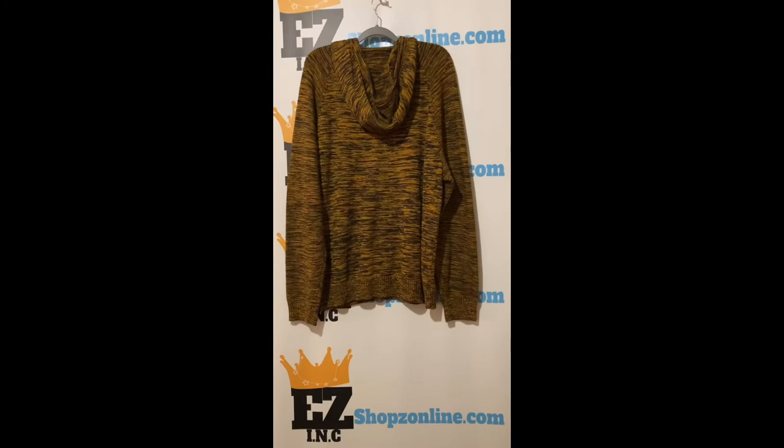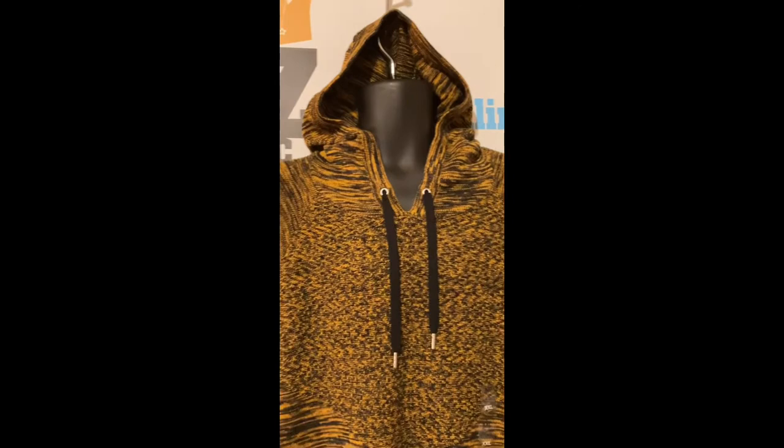Check out this INC men's monster rib knit pullover hooded sweater. Color orange. Size 2X. Material: 60% cotton, 40% acrylic. Ribbed knit pullover. Our price $15.